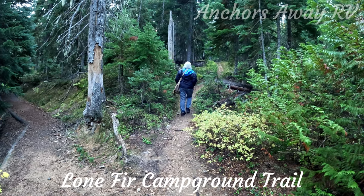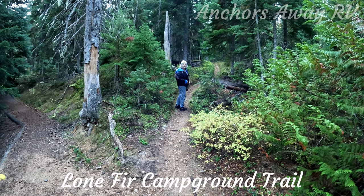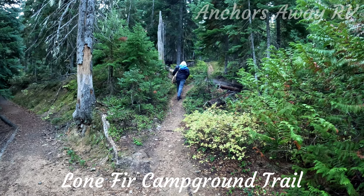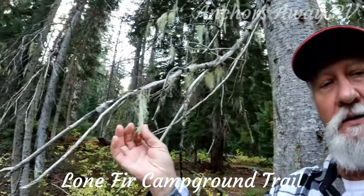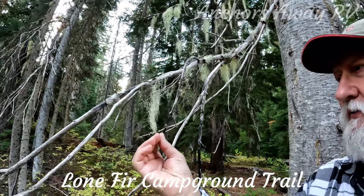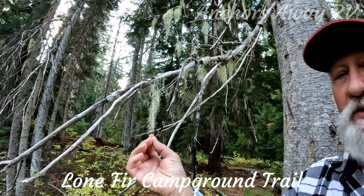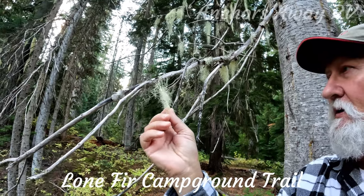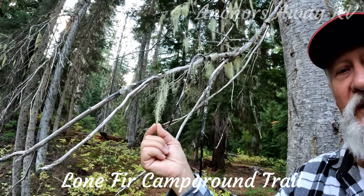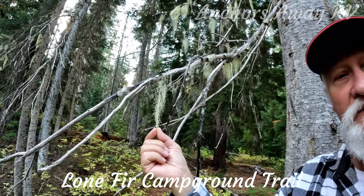Here's the moss that the caribou eat off the trees, and of course with climate change the amount of this moss is reducing, and that's what has been impacting the populations of the caribou.